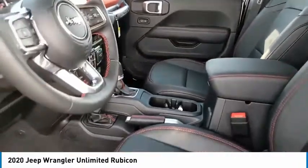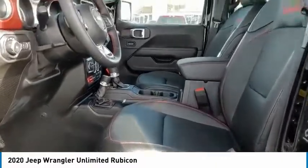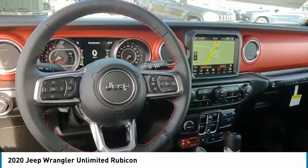Four-wheel disc brakes, speed control, heated steering wheel, HD radio, security system. This isn't just a vehicle, it's an experience. So stop in for a test drive today.